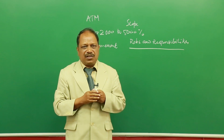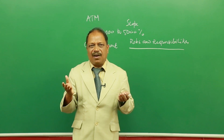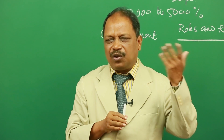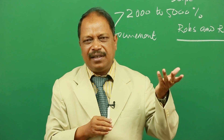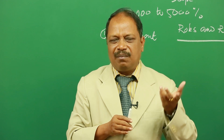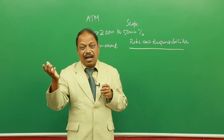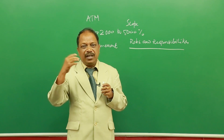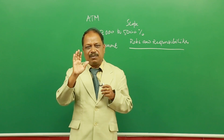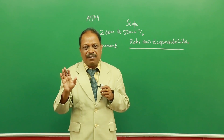We have two terminologies: procurement and buying. As far as retail pharmacy is concerned, procurement and buying are the same. But when it comes to a hospital, they have different meanings. Procurement means acquiring things by any means, not only by buying. Buying means you make a payment and you acquire. A hospital may get donated products — that is also procurement. But in retail pharmacy, there is no such difference.